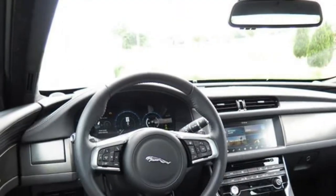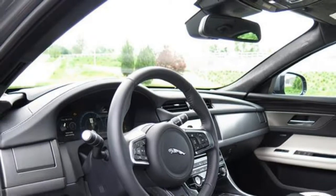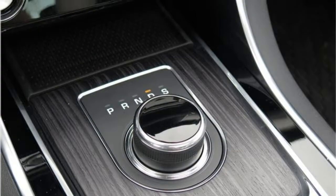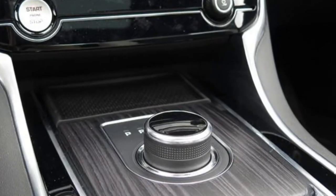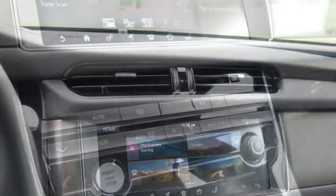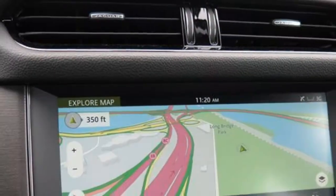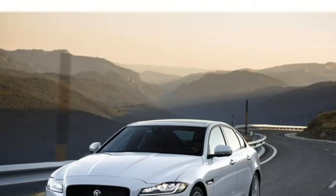Additional standard features include dual-zone automatic climate control, push-button start, and emergency brake assist. The base XF does not include as many standard features as some rivals, but there are plenty of upgrades available. Options include a 10-inch touchscreen, a 12.3-inch driver display, navigation, a 17-speaker Meridian surround sound system, a Wi-Fi hotspot, and quad-zone automatic climate control.